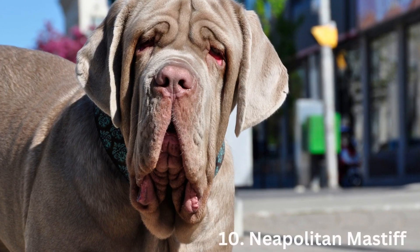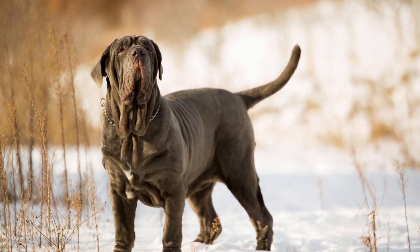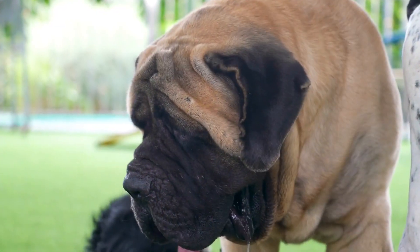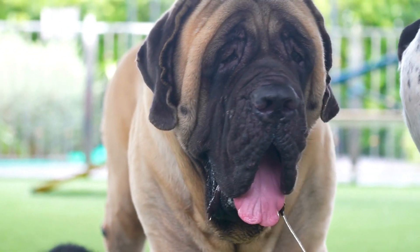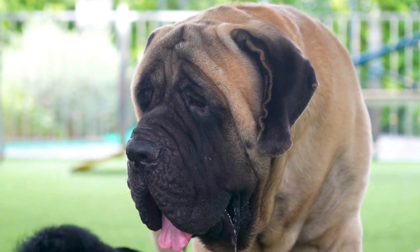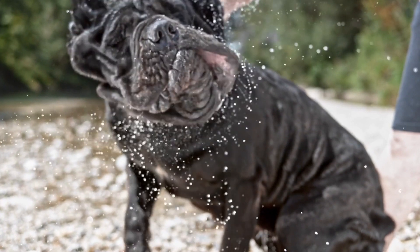Number 10: Neapolitan Mastiff. The Neapolitan Mastiff is an Italian breed with historical roots dating back to the Roman army's combat dogs. They eventually became guard dogs. This breed is distinguished by its prominent wrinkles and loose skin, large bones, and ponderous movement. It is loyal and protective, yet often calm and gentle.